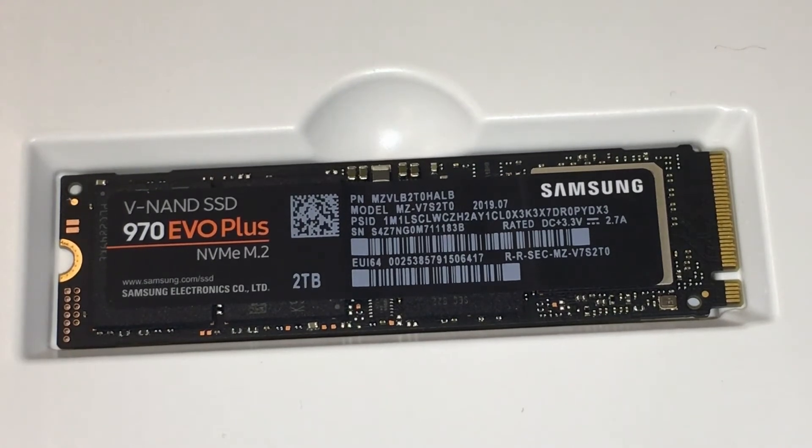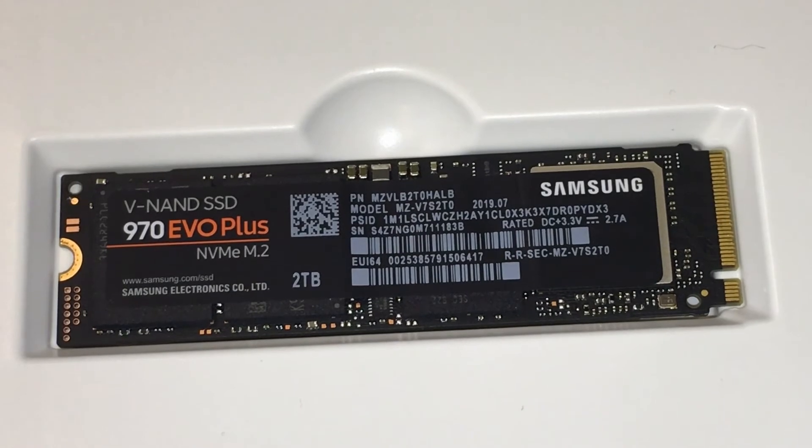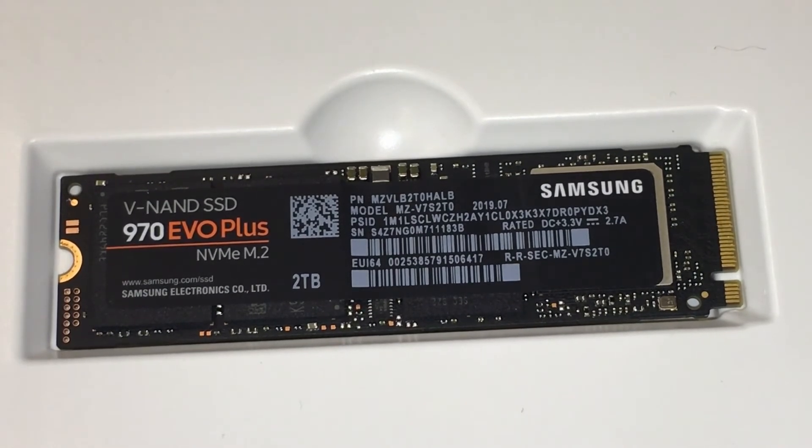Advanced drive management made simple: Samsung Magician software will help you keep an eye on your drive. A suite of user-friendly tools helps keep your drive up to date, monitor drive health and speed, and even boost performance.